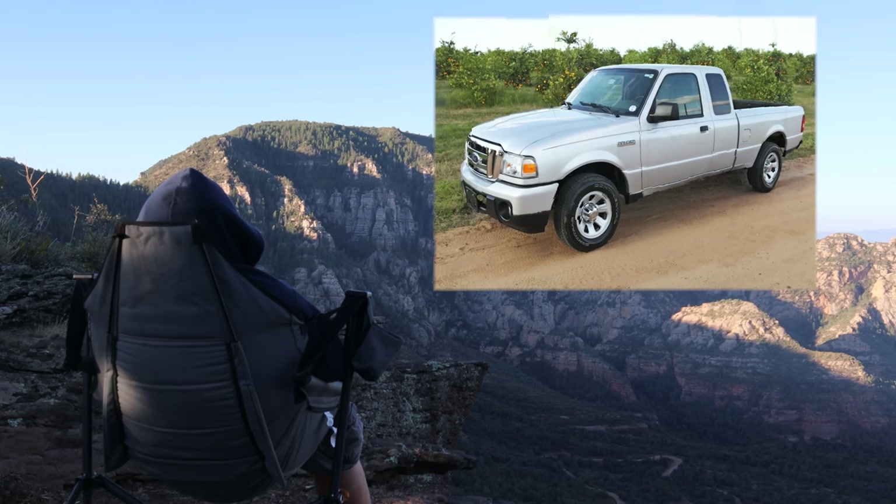With that being said, we're going to make things a little more interesting — we actually did purchase one of the vehicles on this list. Stick around to the end to find out more. The Toyota Tacoma alternative: third gen Ford Ranger or Mazda B Series pickup truck.